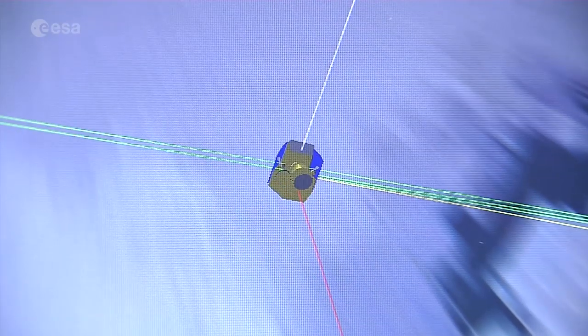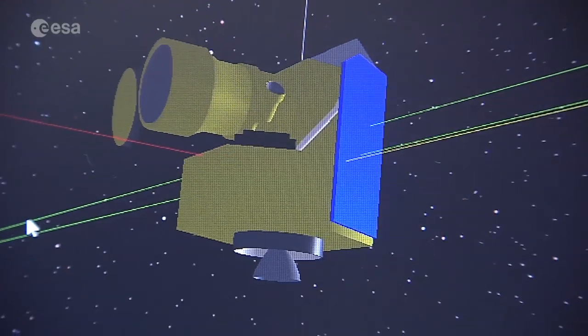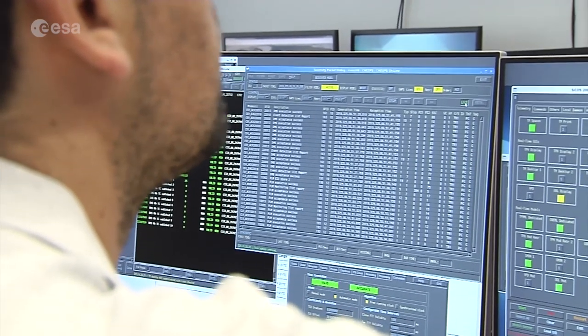The focus is on spacecraft control, processing data, and working together as a team, realistically simulating the critical period just after launch, when the satellite begins its orbits, the instrument is switched on, and its performance verified.